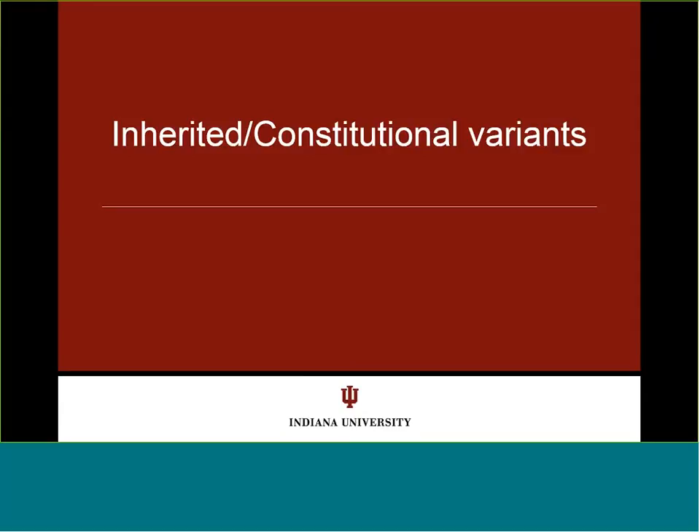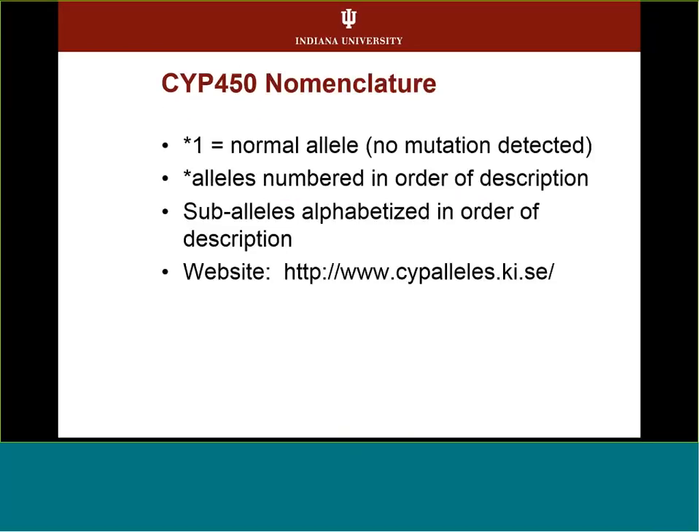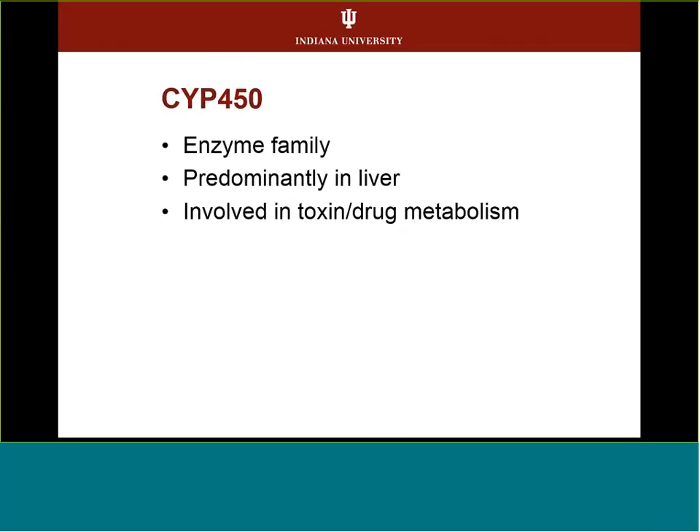Inherited or constitutional variants are primarily composed of a gene family called the cytochrome P450s. Most of these proteins are located predominantly in the liver and are involved in toxin and drug metabolism.